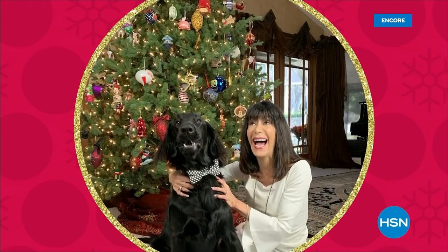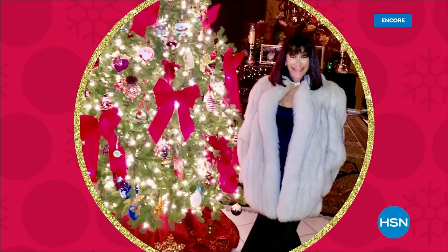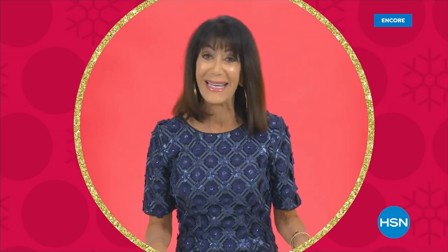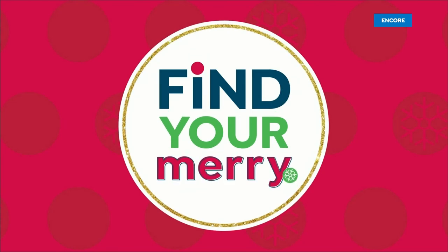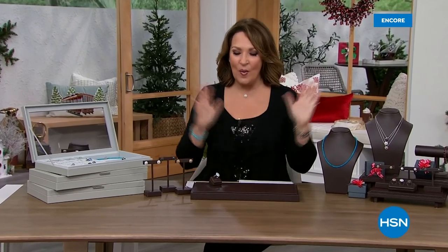Welcome back to our Jewelry Gift Event. I'm your host Colleen Lopez — we are having some fun tonight putting the focus on diamonds. Our today's special is so very popular, thank you so much. While all the beautiful choices are still available, the perfect way to store your jewelry is in our Prestige Anti-Tarnish Jewelry Boxes — our number one selling jewelry boxes here at HSN. This set has always been a hit.